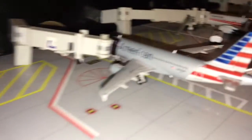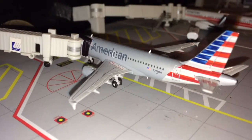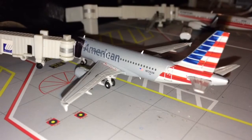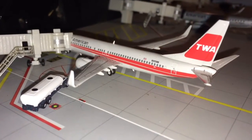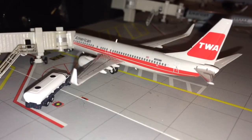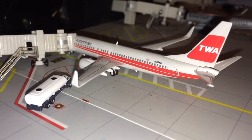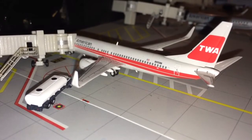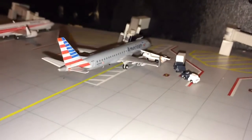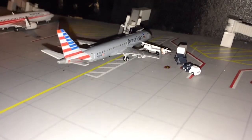Next up, just about to push back, is an American Airlines Airbus A319 heading out to Chicago O'Hare. Next up is an American Airlines 737-800 in the TWA retro livery — he's getting fueled up for a flight to Charlotte Douglas International Airport.